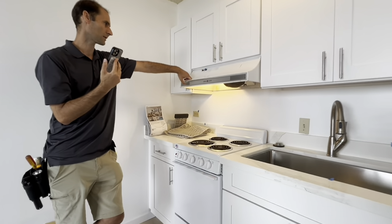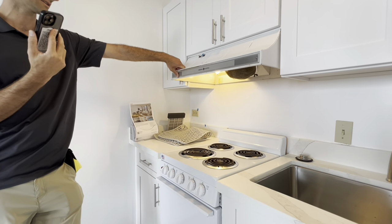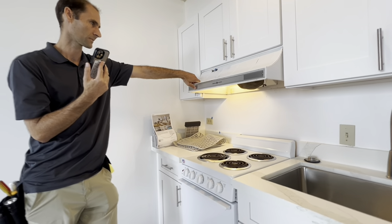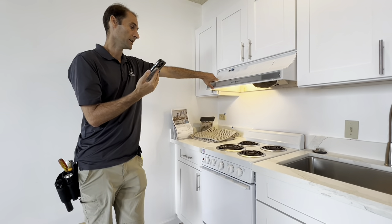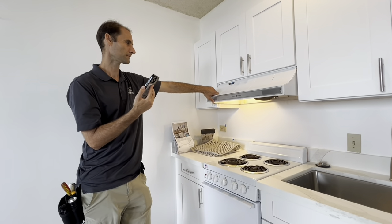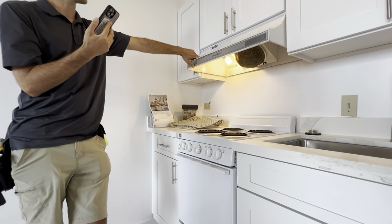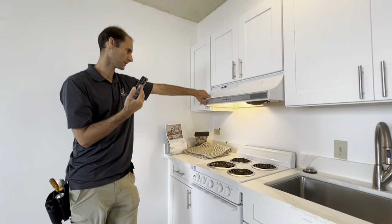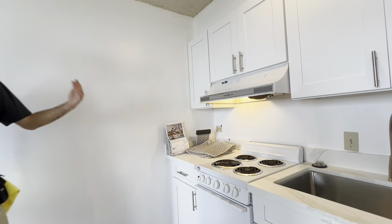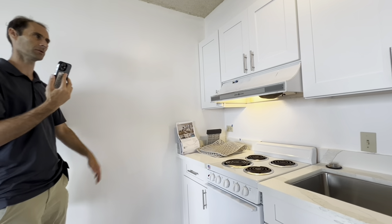The range hood also doesn't work — they have blue tape on it, so it sounds like they know it doesn't work. Maybe they'll fix it or replace it. The ventilation over the stove: the light turns on but the fan doesn't work. You can fix the fan or just replace the whole hood. Pretty minor.